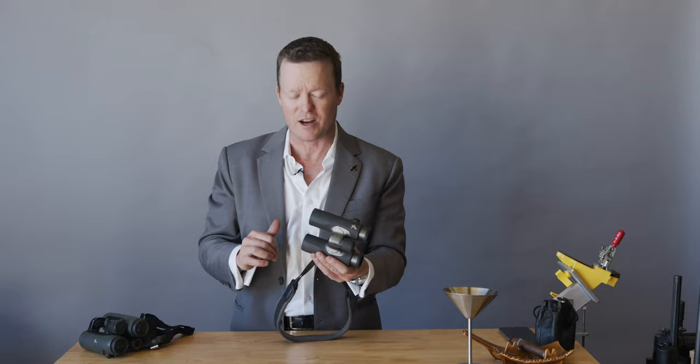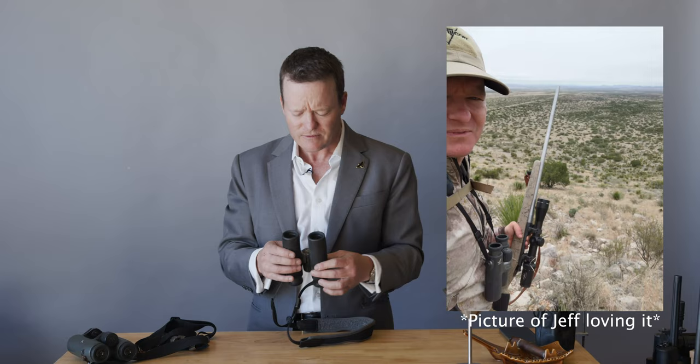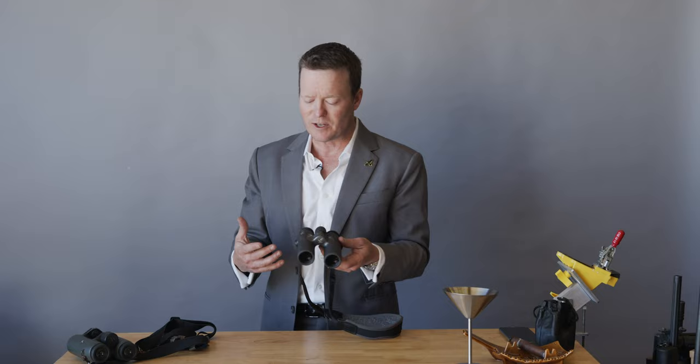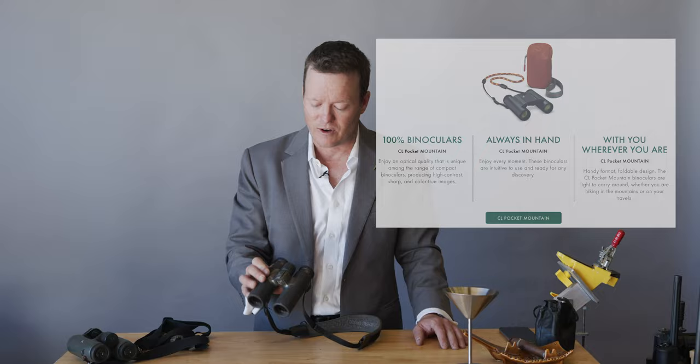However, Swarovski not too long ago introduced an 8x30 millimeter called the Companion, and this thing is significantly lighter than even the EL, and I've grown to just love it. Now you might be thinking, isn't 30 millimeter a little too small — doesn't that rob you of some light? No, because you're not comparing apples to apples here. This 30 millimeter Swarovski is brighter than many of the lesser quality 44 and 50 millimeter binoculars I've used — it's phenomenal.